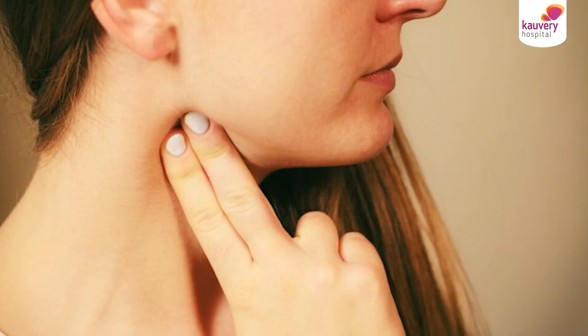Normal breathing is 10 to 20 times a minute. In cardiac arrest, there is no breathing. The second check is the pulse. Feel for the pulse on the side of the neck — place one hand on the neck and feel for a pulse.